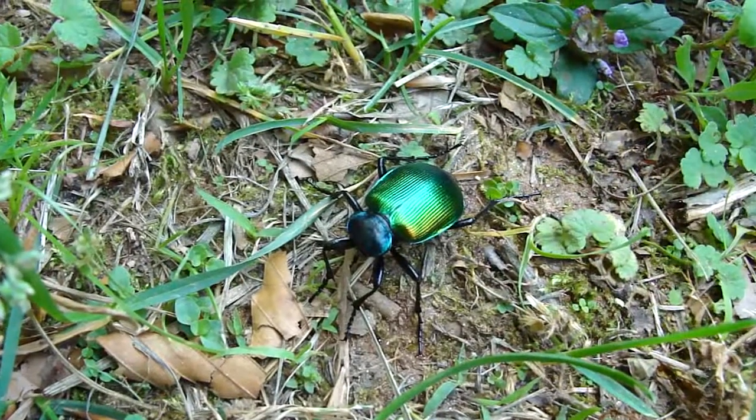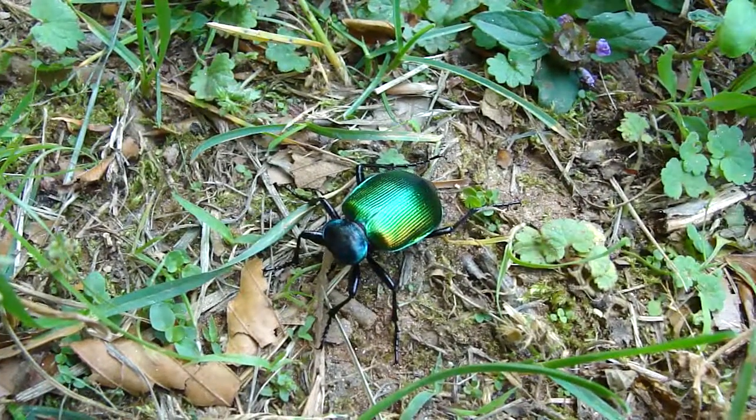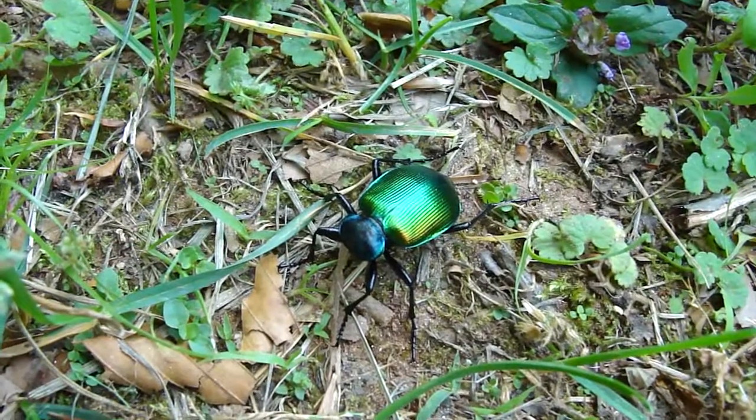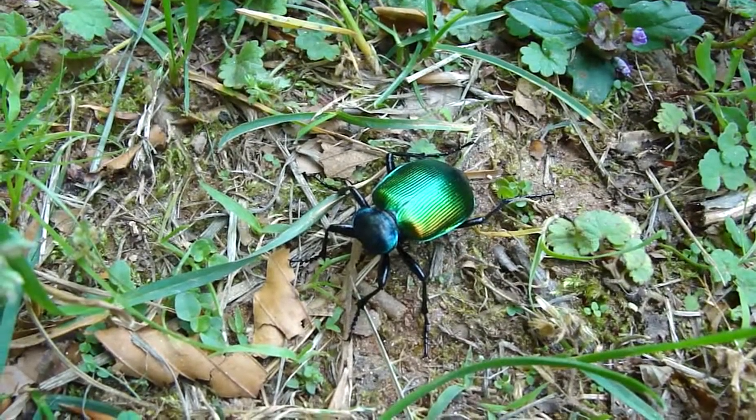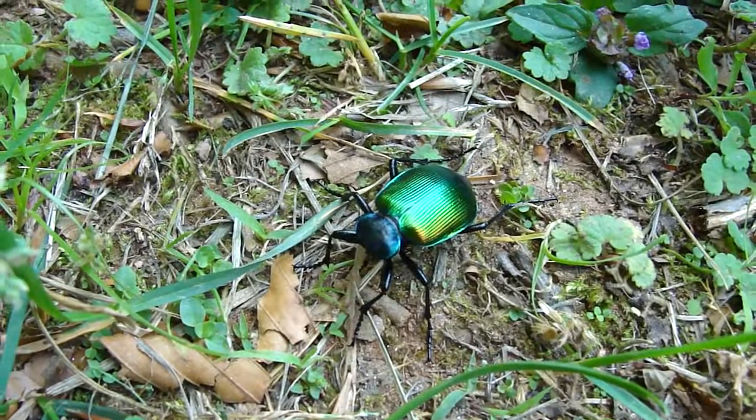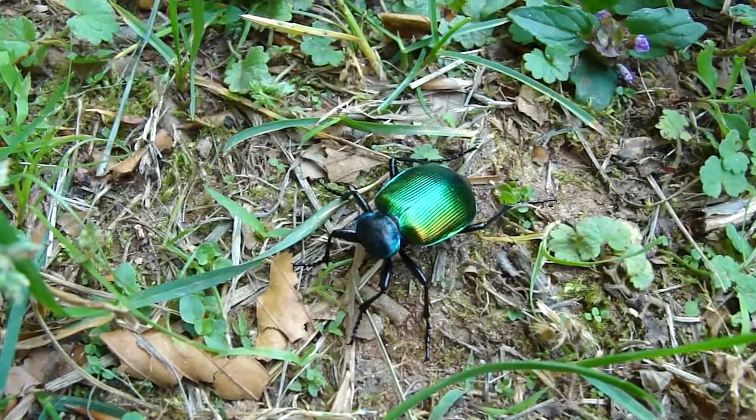This is Karen Vernon at the Audubon Naturalist Society, here at the Woodend Sanctuary in Chevy Chase, with a lovely ground beetle that was found today on our trails by the Forest Knolls third graders.